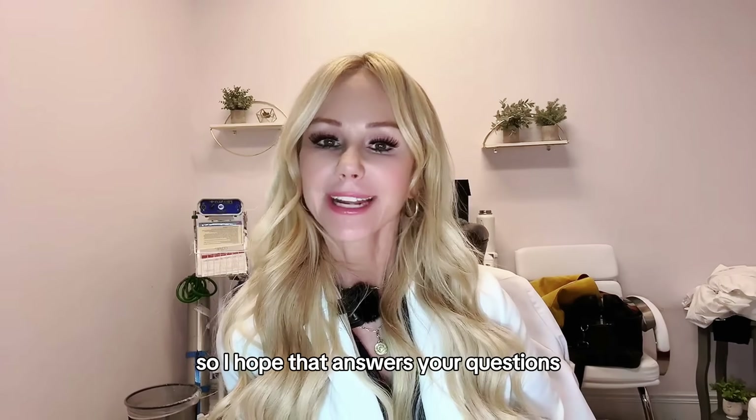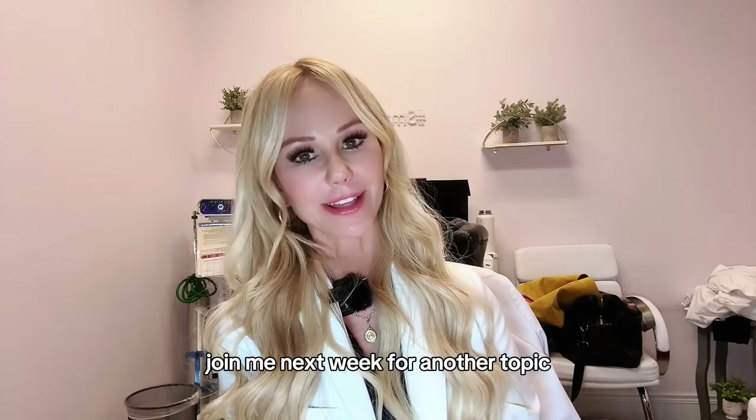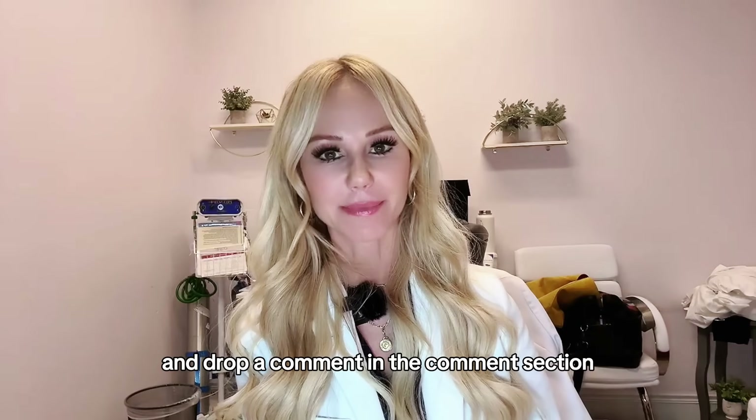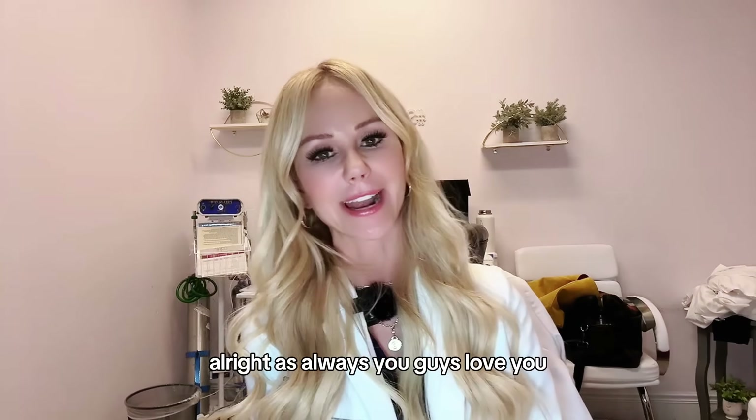I hope that answers your questions about fractionated CO2 and CO2 laser in general. Join me next week for another topic, drop a comment in the comment section, and be sure to like, subscribe, and share this video with someone who may find it useful. As always, love you guys.